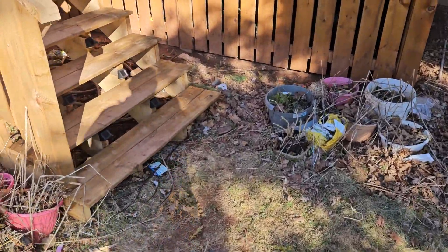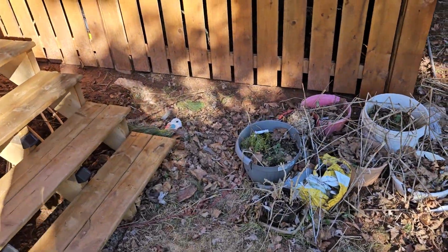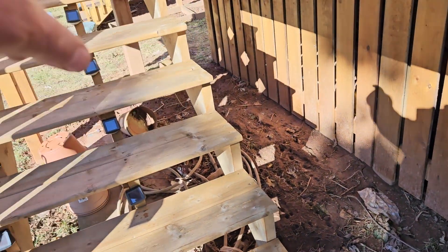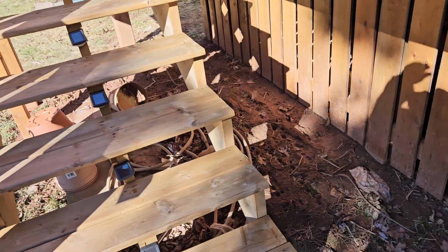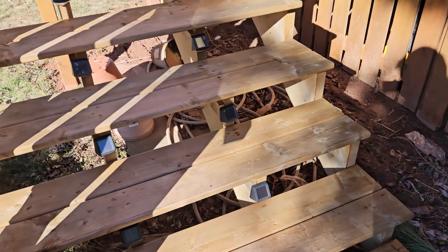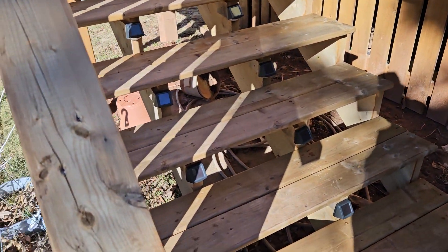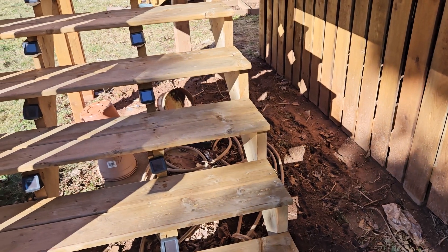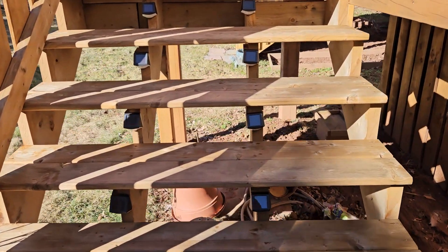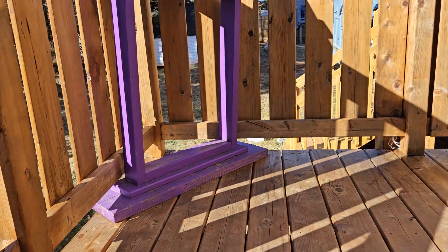And now it's a case of — this crap is going — because I'm putting a border down here underneath the deck. I'm going to put a border around it, level it out, then I'm going to fill it up with stones and glow-in-the-dark stones. We've got our welcome sign back there.